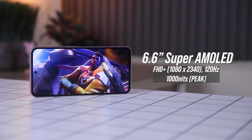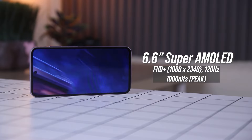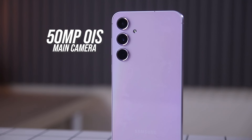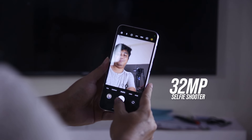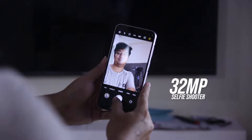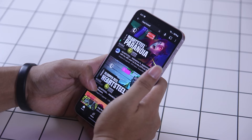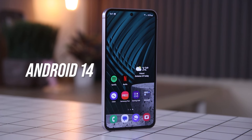It features a 6.6-inch Full HD Plus Super AMOLED display with a 120Hz refresh rate. It has a triple rear camera system with a 50MP main, 12MP ultrawide, and a 5MP macro sensor, along with a 32MP front camera. It runs on an Exynos 1480 processor with 8GB of RAM, Android 14, and One UI 6.1.